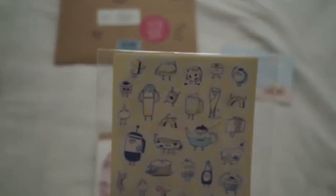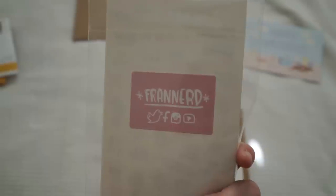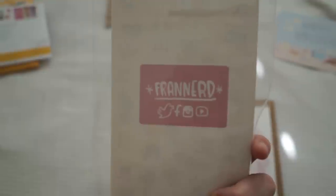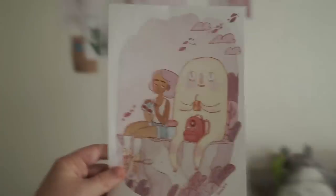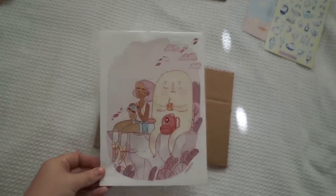How cute are these stickers? I love these. Franid — I don't even know if I'm pronouncing that right, but that is her Instagram and YouTube name so I don't have to put that on screen, you can see that there. I just love these designs so much, they're so cute. And look at this — I'm going to frame this and put it on my wall because it matches the things already on my wall. I wanted to get all her prints and frame them. I love, love, love that so much.